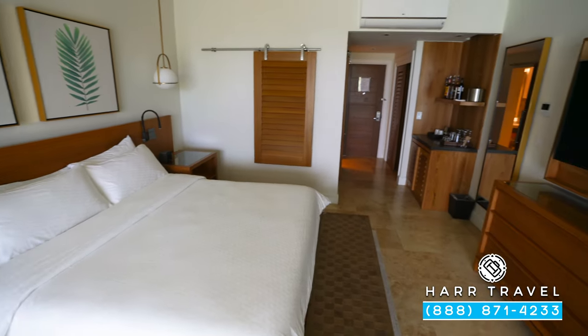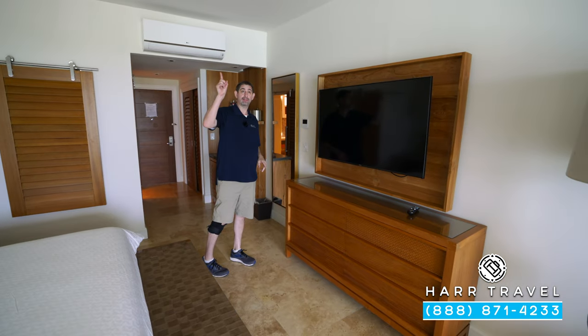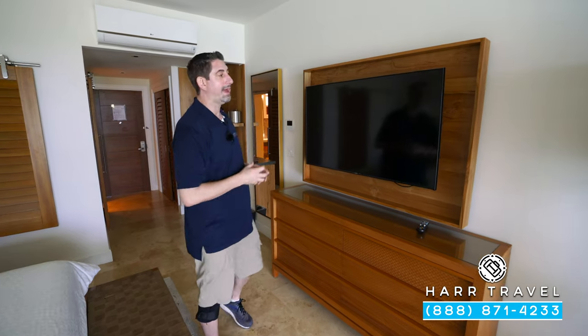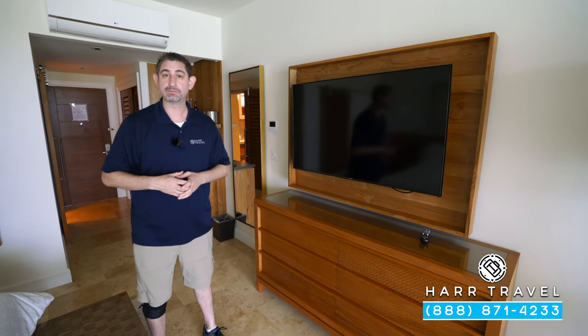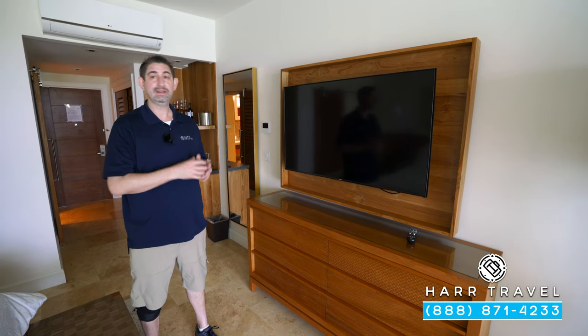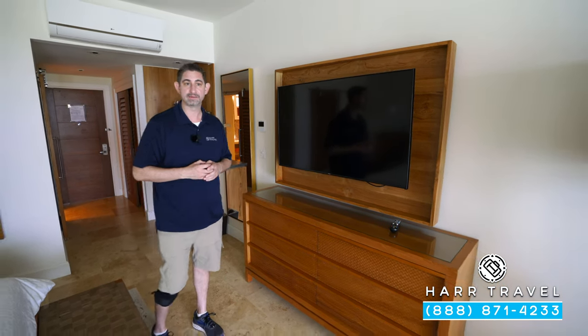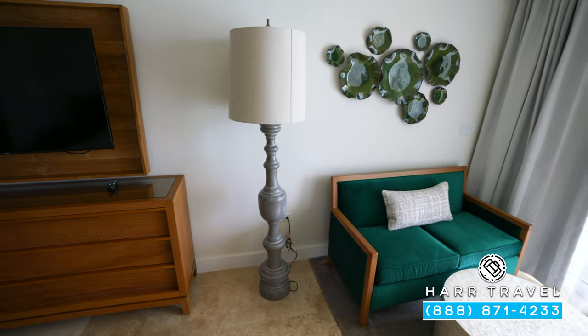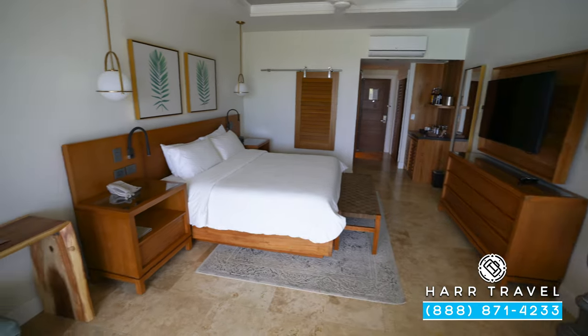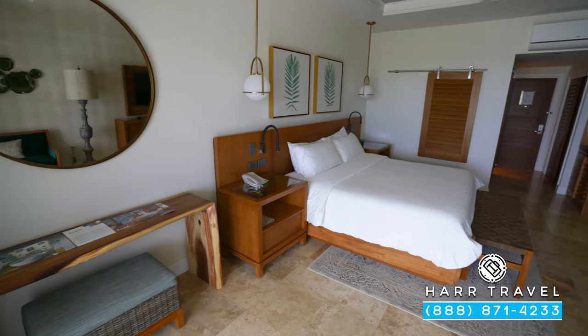Directly across from the bed you're going to find your temperature controls and also the fan control — I love that they have one in here and out on the patio. You've got your extra-large flat-panel TV, which is an interactive smart TV so you can check out what's going on throughout the resort, watch TV, and even stream from your own devices. As we continue through the room, you'll see a large seating area with a love seat and a small desk with an ottoman.